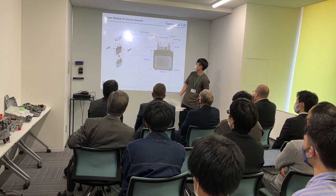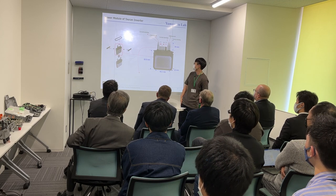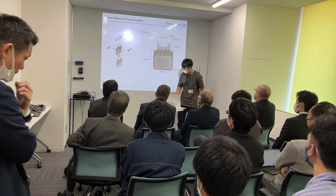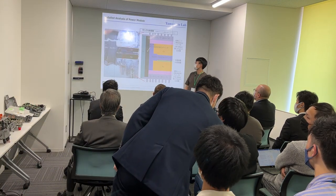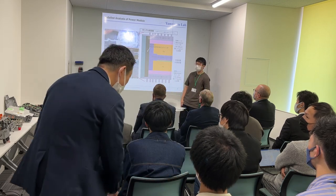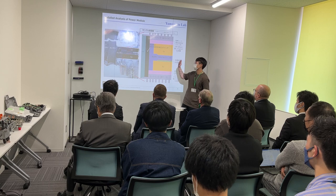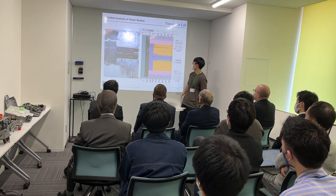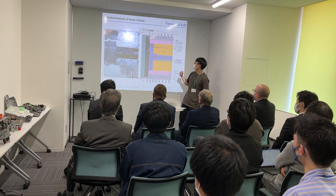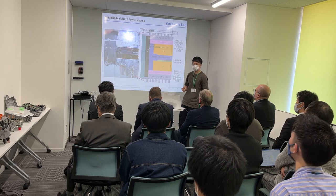This power module is from Hitachi — it is a double-sided power module. We are also doing deep analysis of the module, analyzing from the cross-section of the power module and examining each material and the manufacturing process.